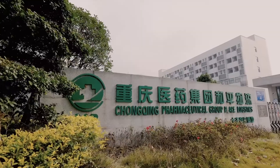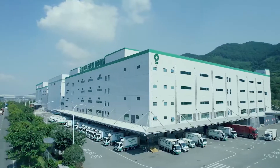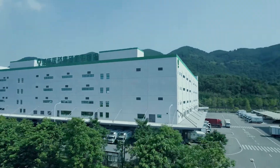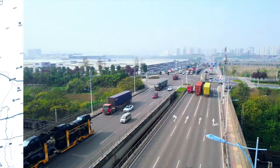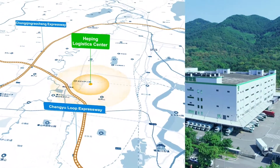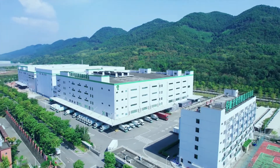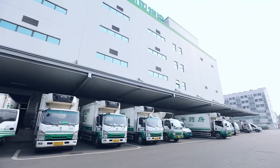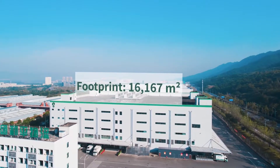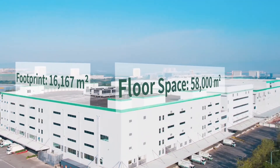Hepping Logistics Center is a renowned pharmaceutical distribution center located in China's Chongqing International Logistics Hub Park. Strategically located close to two expressways, Hepping Logistics Center is one of China's leading pharmaceutical centers and an important part of the country's medical infrastructure. The site has a footprint of over 16,000 square meters and a floor space of 58,000 square meters.